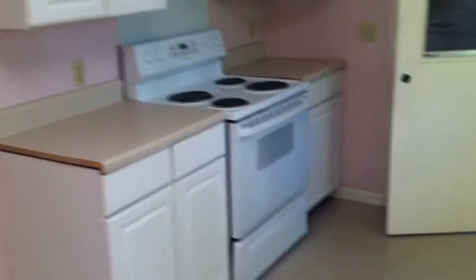Turning into the kitchen here, linoleum floors. There's a skylight right here, really nice feature. Oven and the stove looks fairly new. Countertops, dishwasher here. They have a really good size pantry — pretty big pantry right here.